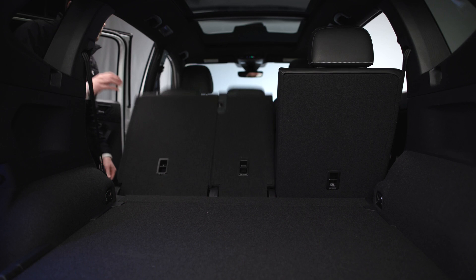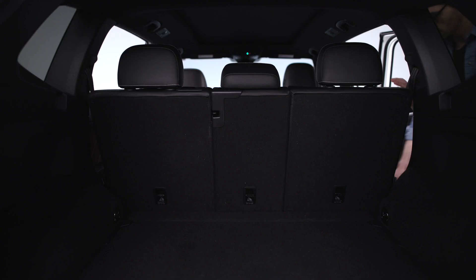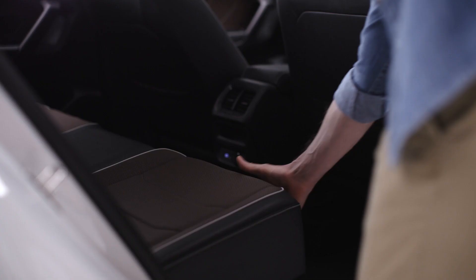One USB-C port is in the console and the other faces the rear seats. A great thing about those rear seats: you can configure them just about any way you want, making your cargo area that much more efficient. The total length is split in three percentages — 40, 20, 40. Each folds completely independently, and they also slide and recline in 60-40 configurations.